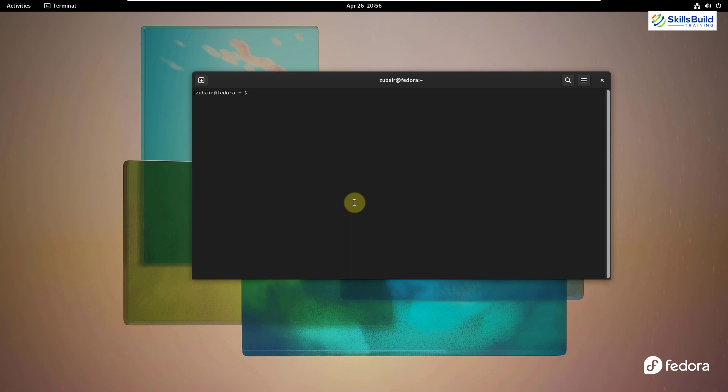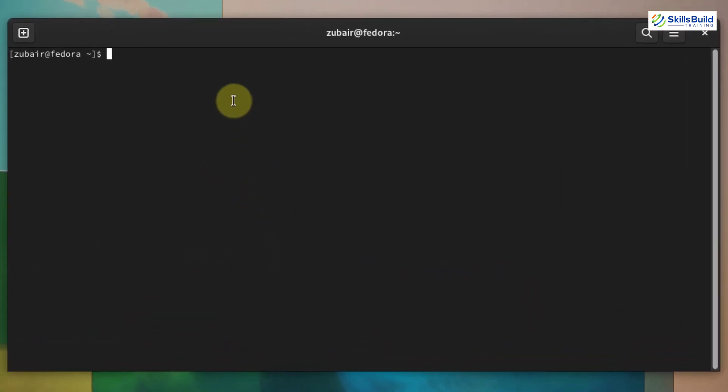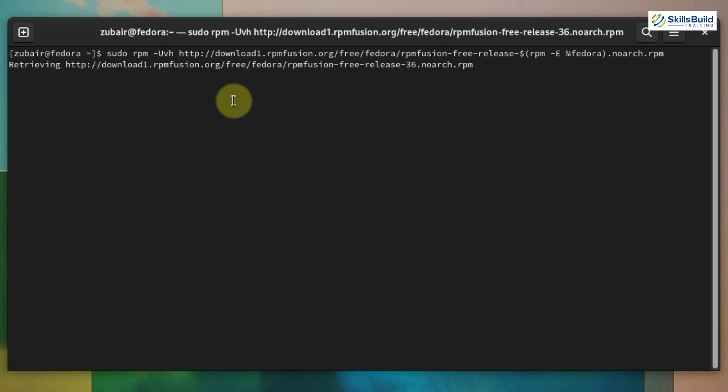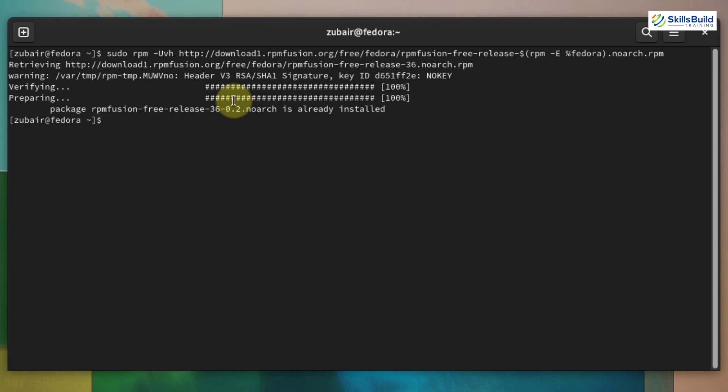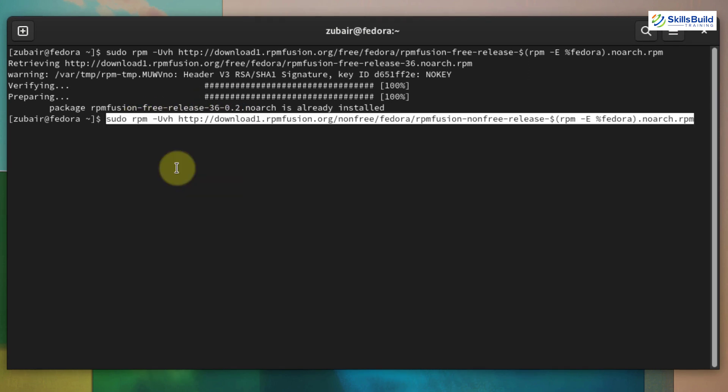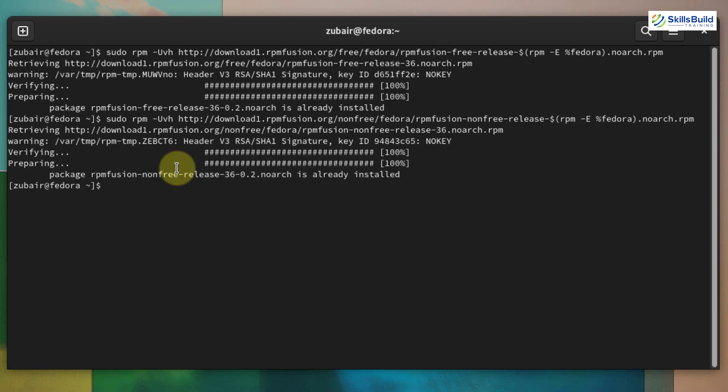There are two repositories to add. One is the free repository, which only contains free software. I'll paste the command — both commands will be in the video description. This command adds the free repository; just hit enter. Now it's time to add the non-free repository, which contains non-free software. Hit enter again, and it has been added as well.